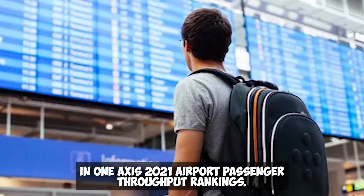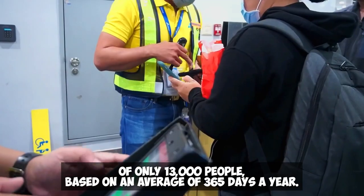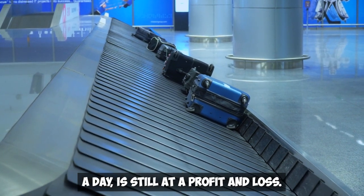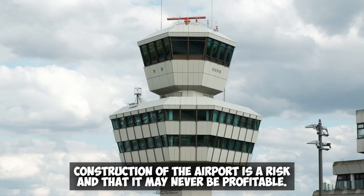The airport ranks last in China and currently has an annual throughput of only 13,000 people — an average of about 35 passengers per day based on 365 days a year — and is still at a profit-and-loss break-even point. Many people believe that China's construction of the airport is a risk and that it may never be profitable.